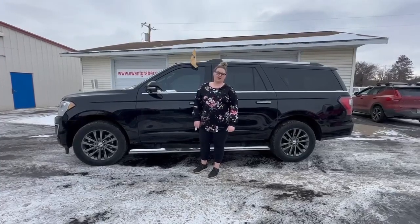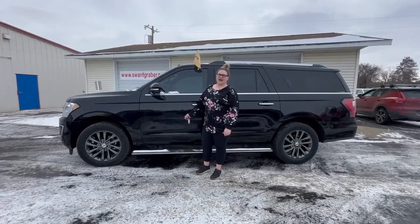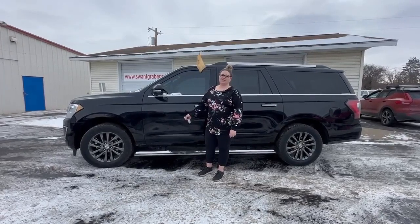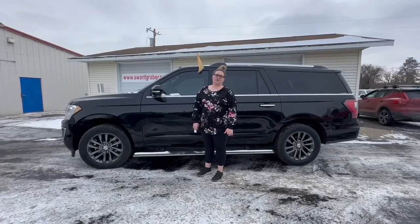Hey guys, it's Alicia over here at Swamp Graber in Baron. Here I have a black 2021 Ford Expedition Max. This Expedition only has 71,000 miles and is priced at $42,000.